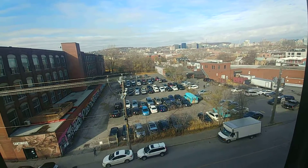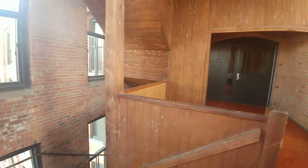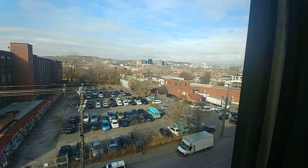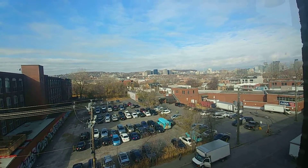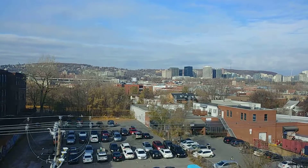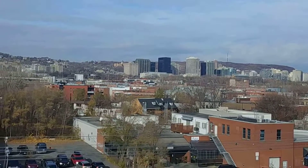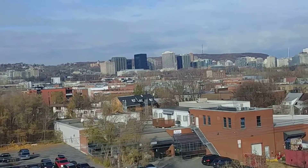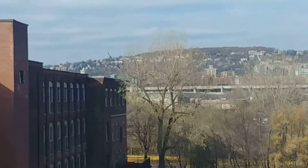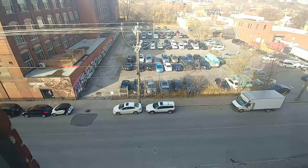Good day to all my viewers out there. I climbed this stairwell — you may remember I did a video on this building a while back trying to find some old elevators, wasn't able to. So I decided to climb the stairs instead. Look at this beautiful view of the city — that's Westmount down there. There's Westmount Square, that big block building, and there's St. Joseph's Oratory, that church right over there with the green dome.